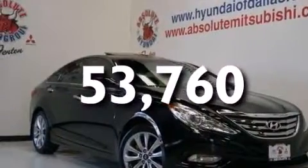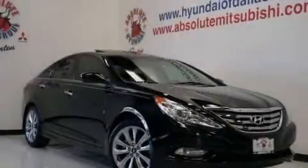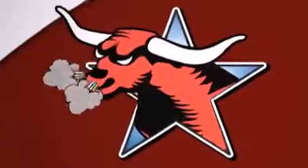We hope you found this video informative. Please contact us today. All new Hyundais come with America's best 10-year, 100,000-mile warranty.